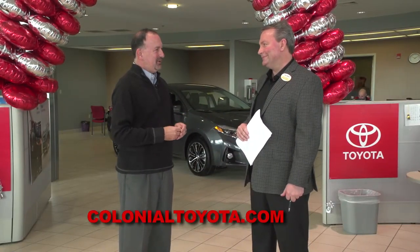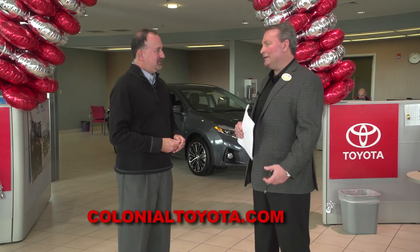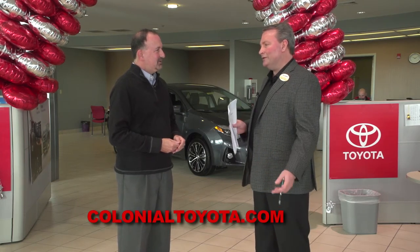Thanks for letting us peek behind the curtain at Colonial Toyota to see how you handle the pre-owned part of the business, which is so important. Thanks for having us today — I hope you found this informative. We have a great selection of new and used cars, and if you're in the market for a vehicle, you should come give Colonial Toyota a try. You'll like the way we do business.